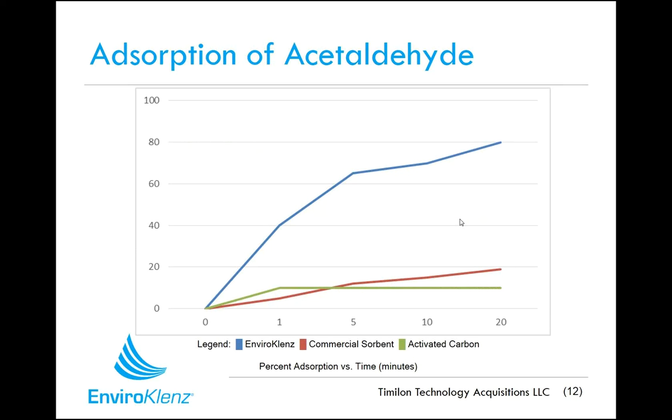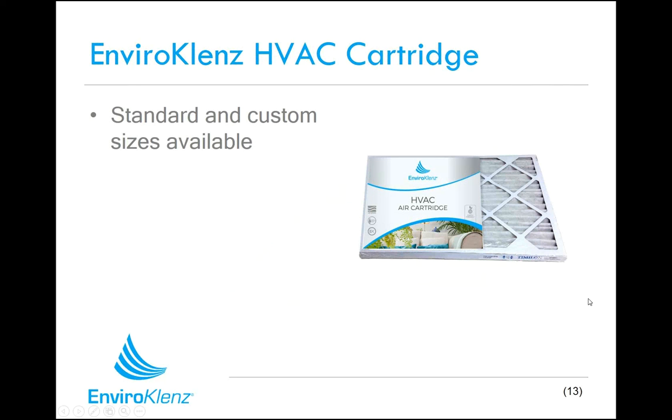Here's a comparison of EnviroCleanse technology to activated carbons and commercial absorbents against acetaldehyde, a common indoor pollutant. You want quick absorption of the compound, and over the course of just minutes, the EnviroCleanse product is nearly fully absorbed the acetaldehyde, compared to the commercial absorbents and activated carbons, which just don't have an affinity for that chemical. Again, that comes down to the broad spectrum capabilities of the EnviroCleanse technology.